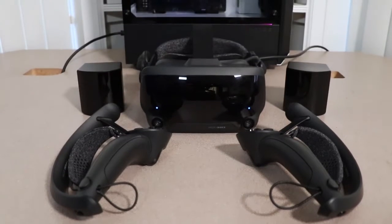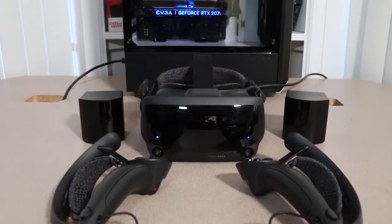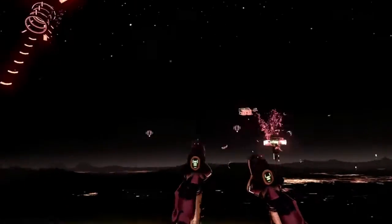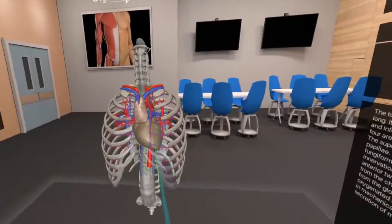For the students and instructors at the Central Pennsylvania Institute of Science and Technology, virtual has become the new reality. The cinematic goggles, hand-held controllers, and 3D effects once associated with only high-end gaming are now used to engage students and broaden their educational experience.